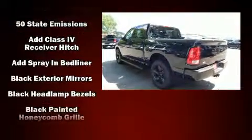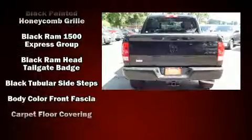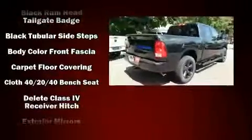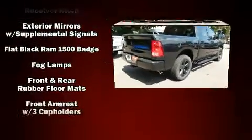Top features include air conditioning, a tachometer, variably intermittent wipers, a rear-step bumper, fully automatic headlights, a trailer hitch, and power windows.